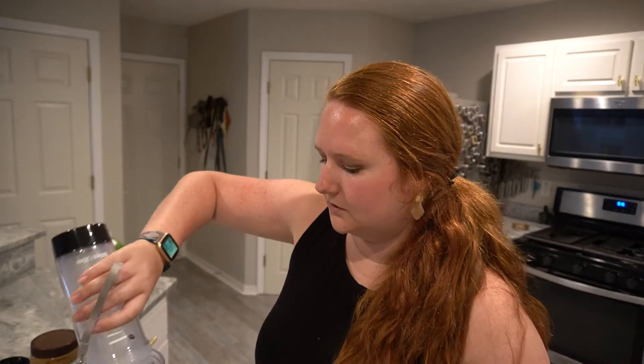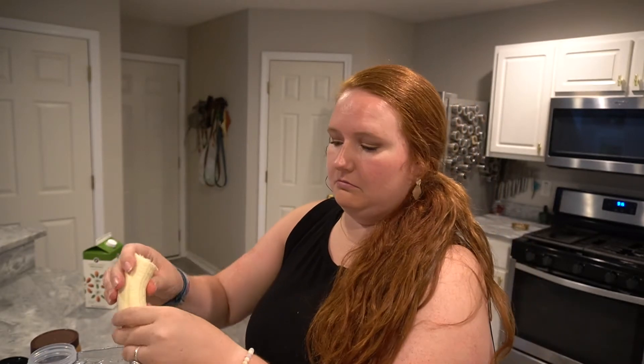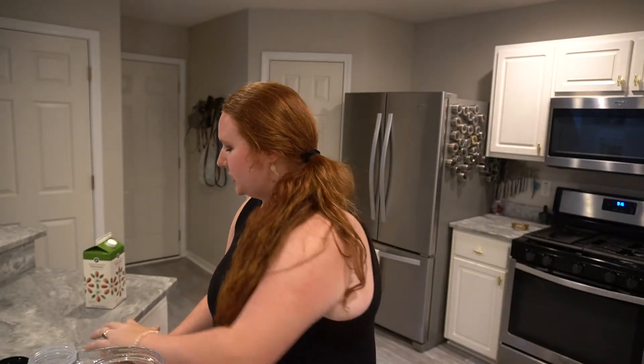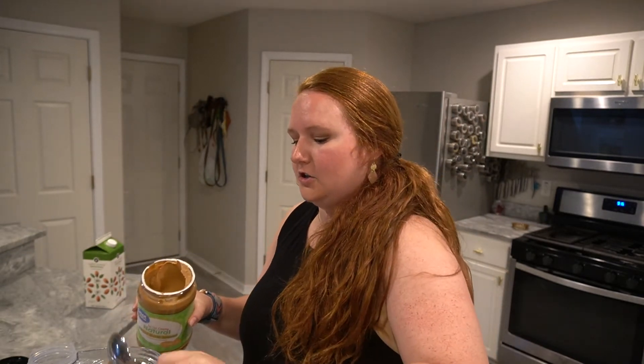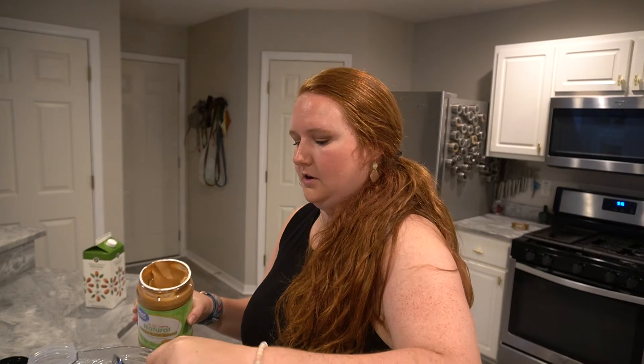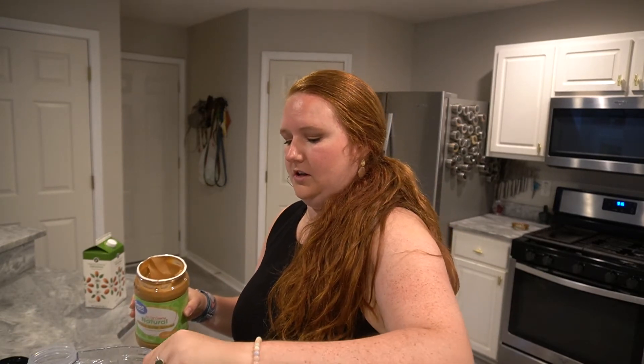Now let's make my husband's smoothie. I'm adding a little bit of ice — that's all I had. This banana is huge, so I'm using half. I'm using a full scoop of the protein powder. I can't taste it to let you know how it is, so he'll share his thoughts. I'm adding a good scoop — probably a third cup — of no-stir natural peanut butter. I'll let him lick the spoon.